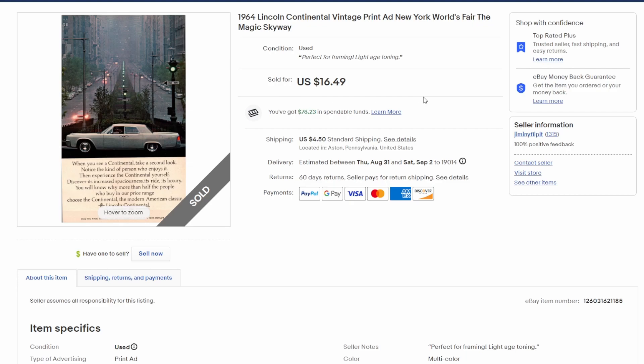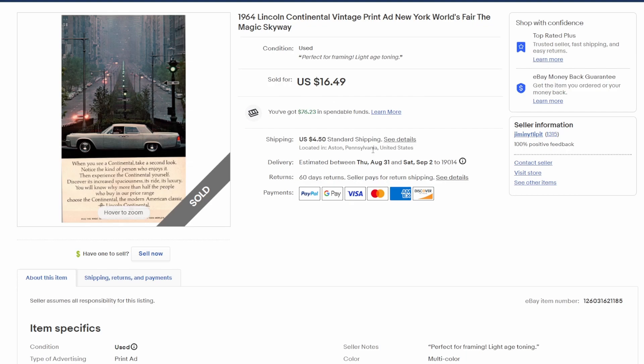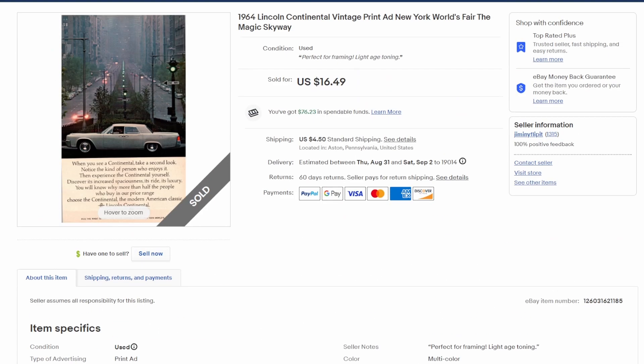To 1964 we go — a buyer purchased the next two ads, both for $16.50 apiece. This is from the 1964 World's Fair, a beautiful image looking up Fifth Avenue in Manhattan. It's a Lincoln Continental from '64, the Magic Skyway. This is a very tiny ad — eight by five inches — from a magazine I bought at an estate sale all about the '64-'65 New York World's Fair, about 100 pages, got the whole thing for five bucks.